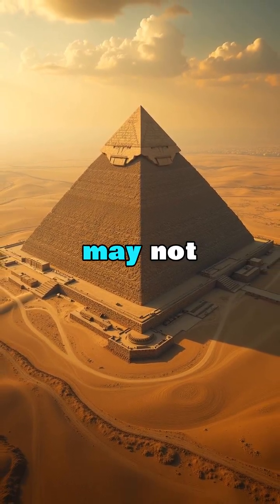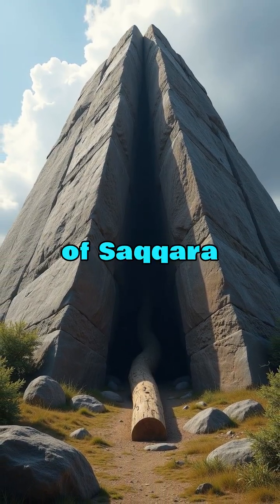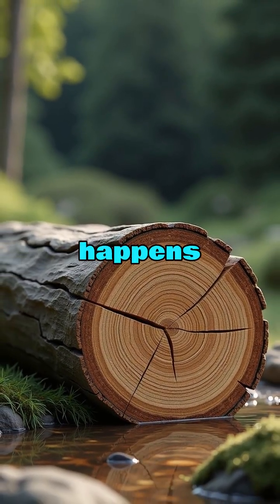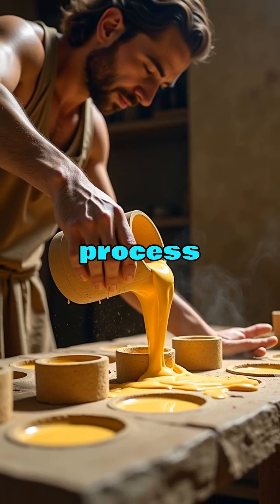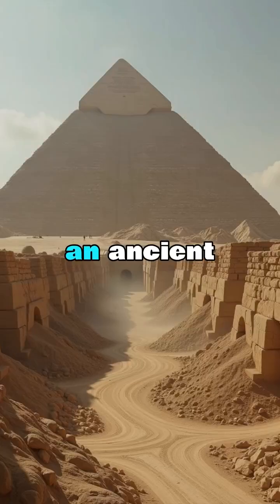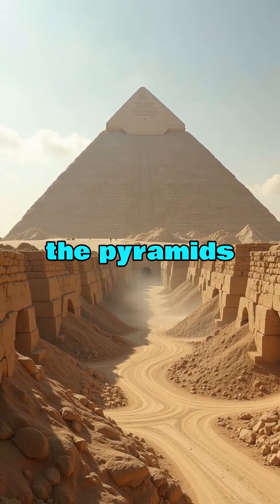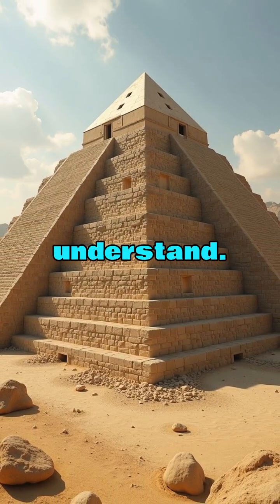The Great Pyramid may not have been built block by block at all. Evidence at the Pyramid of Saqqara shows a wooden log trapped inside solid stone with no gaps — that only happens if the stone was once liquid and hardened around it. This process is called geopolymerization, an ancient method of pouring stone like concrete. If that is true, the pyramids were not carved; they were cast using a lost technology we still do not fully understand.